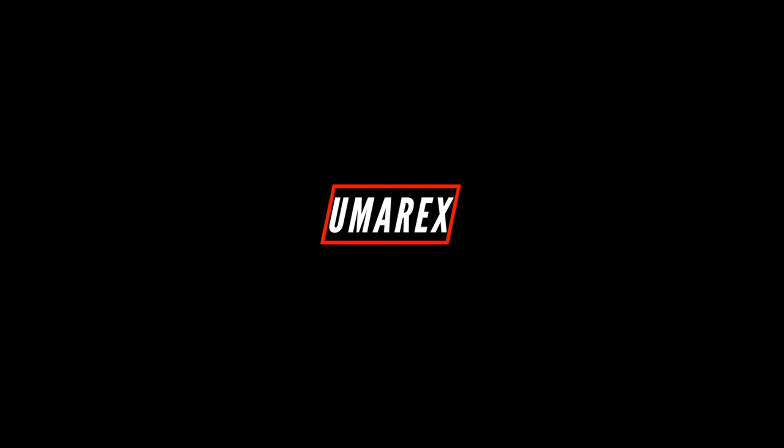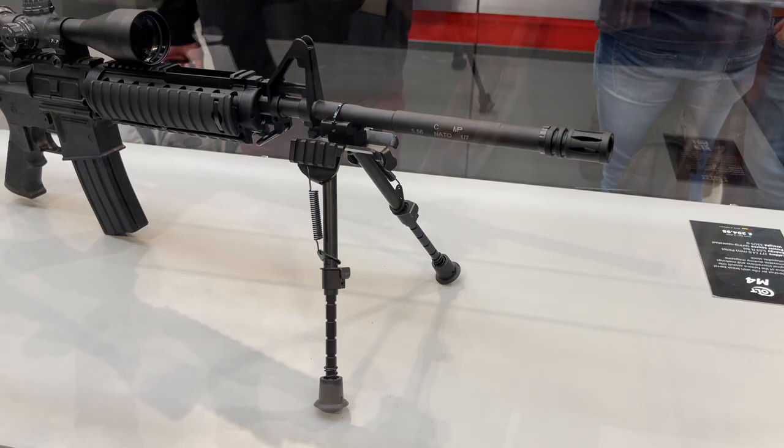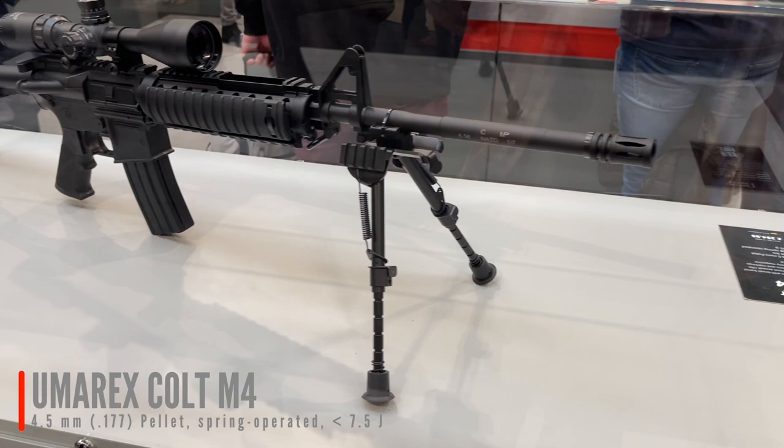Is it a firearm? Is it an airsoft gun? No — it's a backyard plinking break-barrel, a break-action airgun.